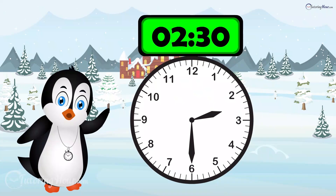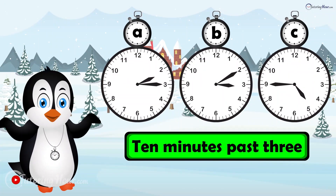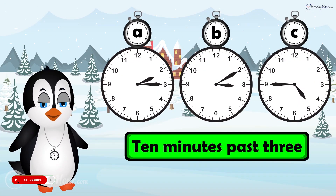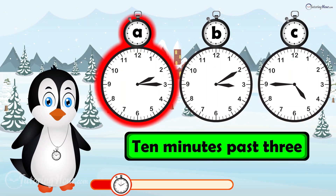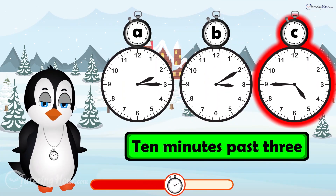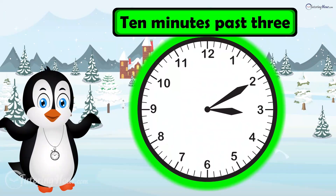The answer is 2:30. Which clock displays 10 minutes past 3? Is it clock A, clock B, or clock C? The correct answer is clock B.